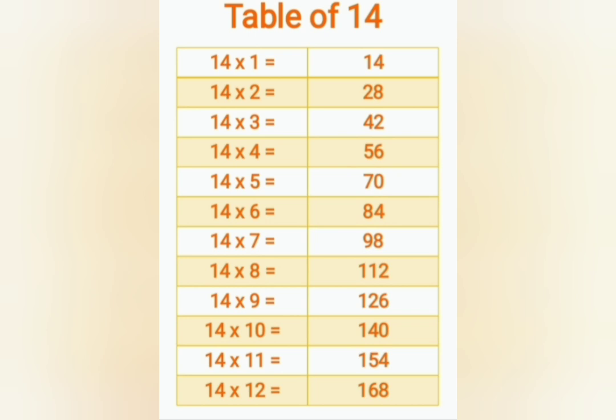14 eights are 112, 14 nines are 126, 14 tens are 140, 14 elevens are 154, 14 twelves are 168.